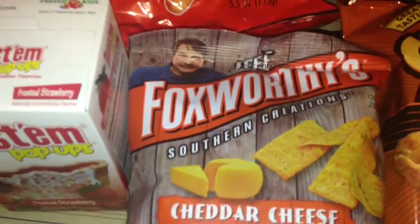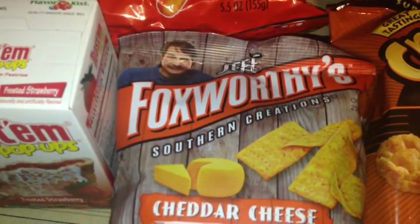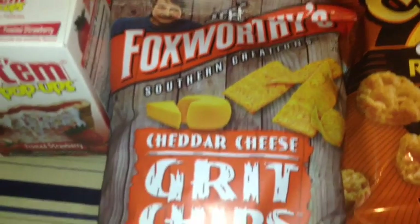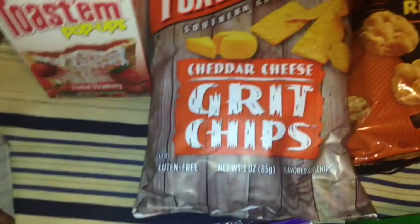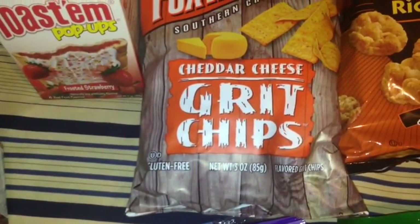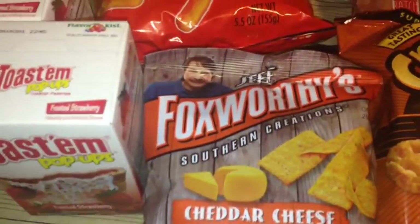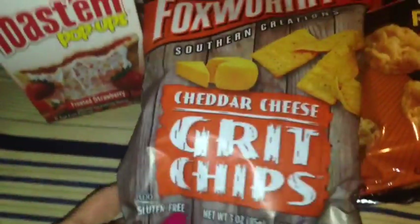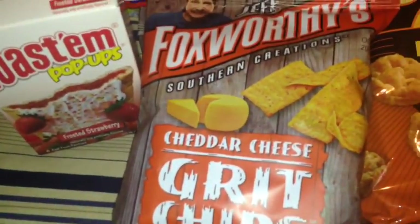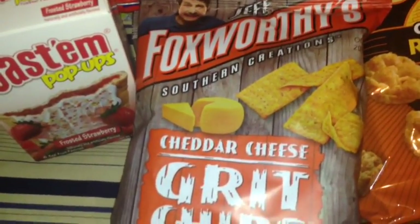I also found these Jeff Foxworthy Southern Creations Cheddar Cheese Grit Chips. They are gluten free and come in a 3 ounce bag. I bought two of them, because if you like something and you go back, they usually do not have it.